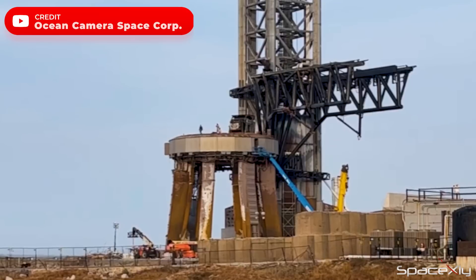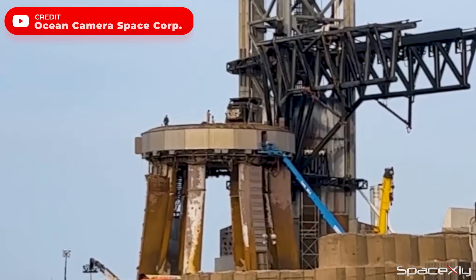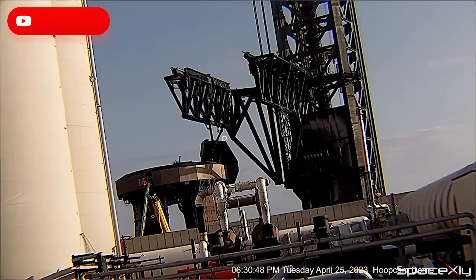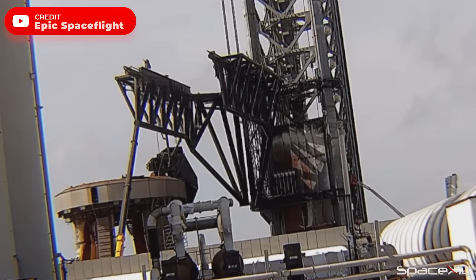Workers could be seen atop the orbital launch mount and have been focused on repairing the booster quick disconnect hood and chopstick arms. Yesterday, the booster quick disconnect hood was open for the first time since last week's historic launch. This morning, a few panels were removed from it.